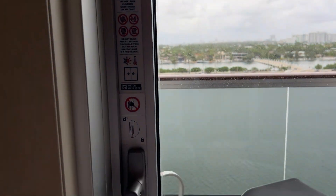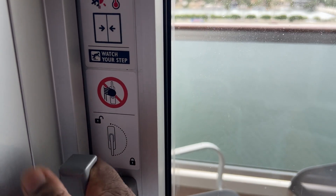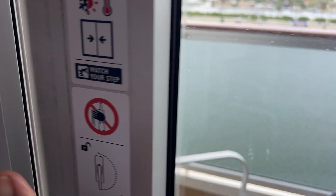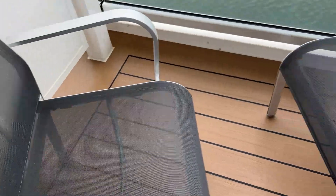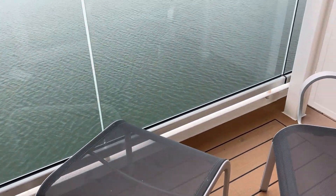Now we'll head out to the balcony. They have a balcony — you have to turn the knob up to unlock it and it comes right open. They have two chairs and a table, which you can also use as an ottoman for your feet if you want to recline and kick back.